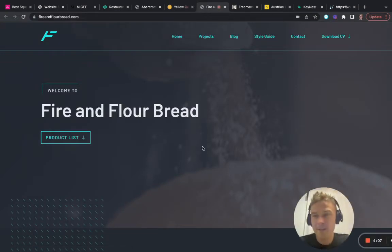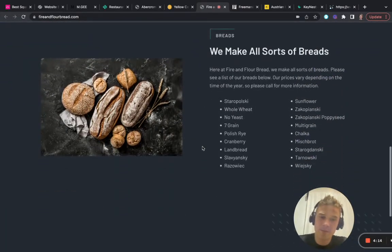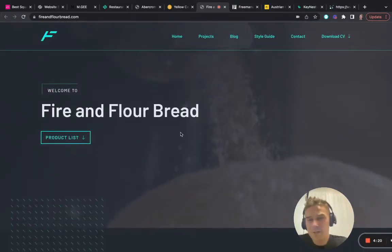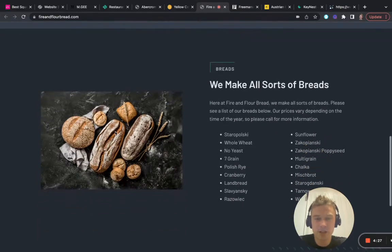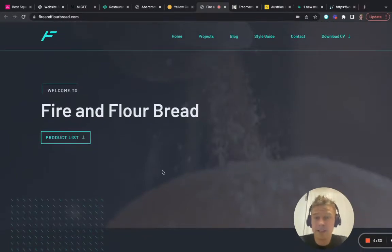Fire and Flower Bread — this is a different one. It's quite easy but to be honest that can be really powerful as well. I like the colors here, it's quite easy to watch. Overall I think this is just quite a simple but nice and clean landing page.